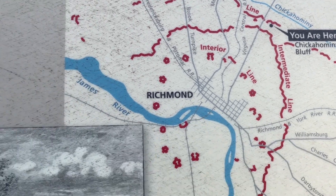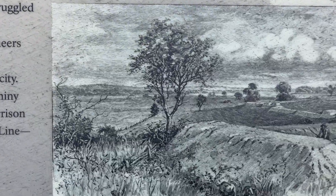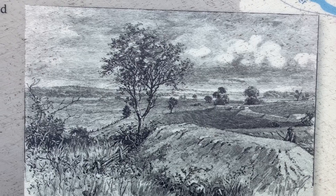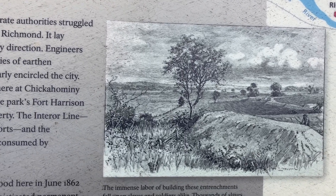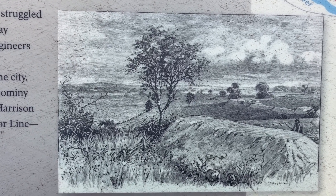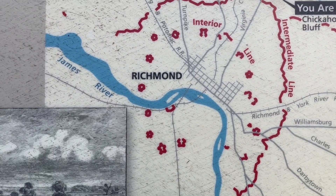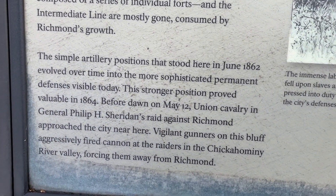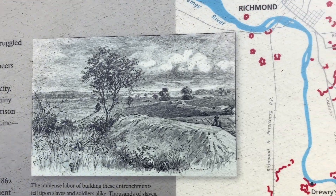From the war's beginning, Confederate authorities struggled with the question of how to defend Richmond — it lay vulnerable to approaches from every direction. Engineers eventually devised an integrated series of earthen fortifications. The exterior line nearly encircled the city. Portions of that line survive today, here at Chickahominy Bluff, at the Richmond Airport, at the Park's Fort Harrison unit, and elsewhere on private property. The interior line, composed of a series of individual forts, and the intermediate line are almost gone, consumed by Richmond's growth. The simple artillery positions that stood here in June 1862 evolved over time into the more sophisticated permanent defenses visible today.